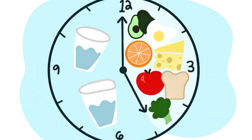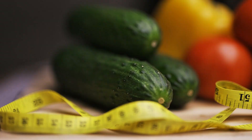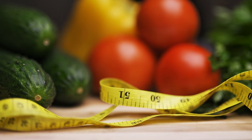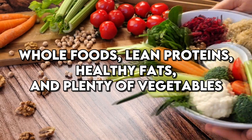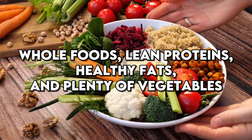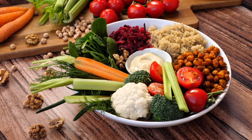While the scientific evidence supporting intermittent fasting is robust, it's essential to approach it safely. Starting with shorter fasting periods and gradually increasing the duration can help the body adjust without feeling deprived or fatigued. It's also crucial to maintain a balanced diet rich in nutrients during the eating periods. Consuming whole foods, lean proteins, healthy fats, and plenty of vegetables ensures that the body gets all the necessary nutrients while managing blood sugar levels.